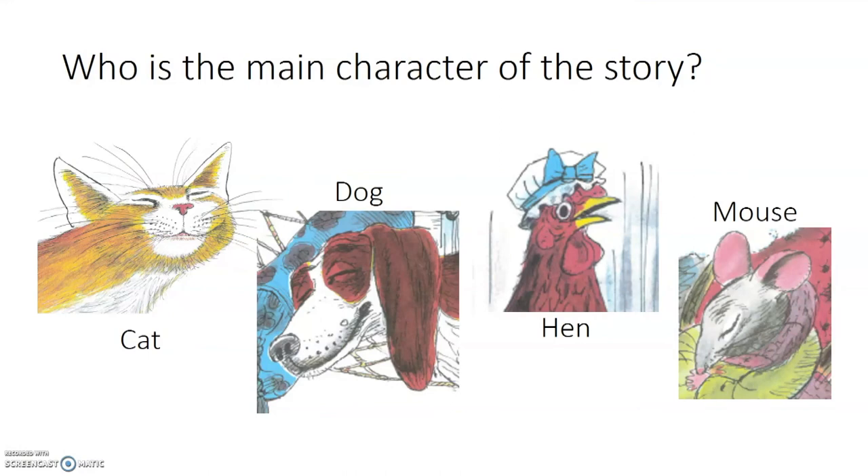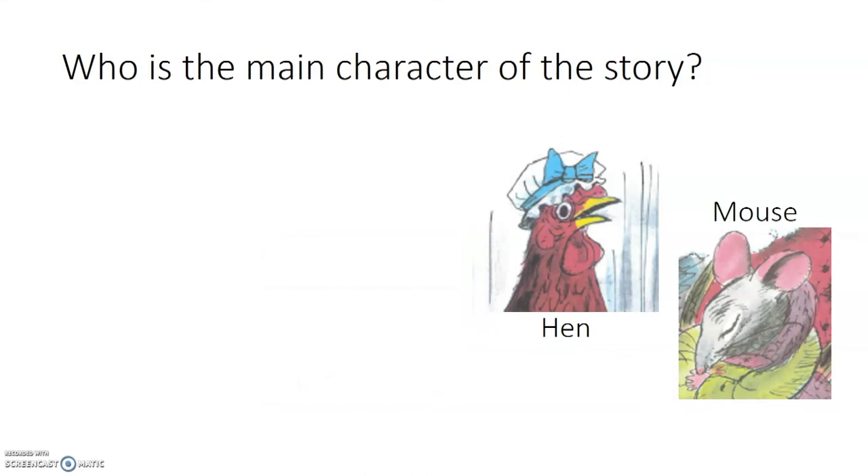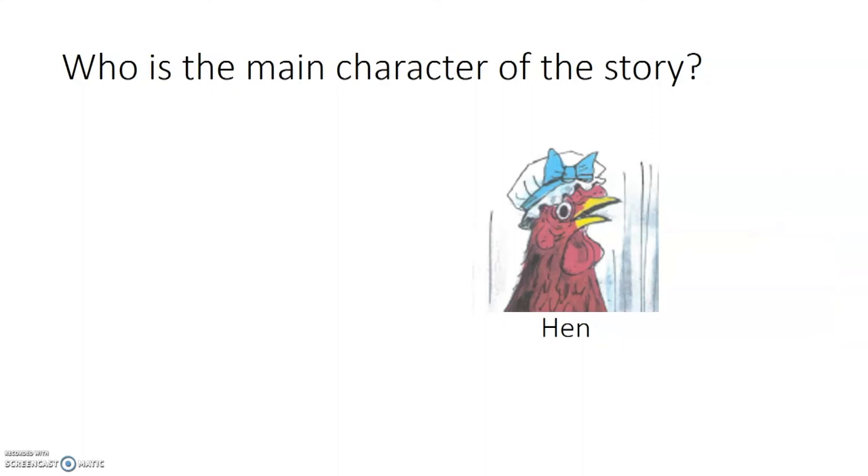Our first question: Who is the main character of the story? We have four options — the cat, the dog, the hen, and the mouse. The cat said not I when the hen asked for help, so it's not the main character. The dog was sleepy throughout the story, and we can also eliminate the mouse. So the main character of the story is the little red hen.